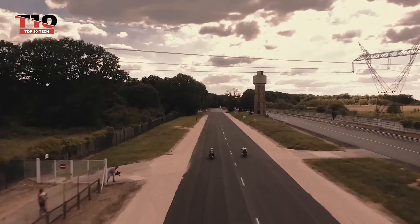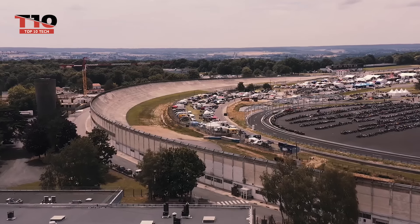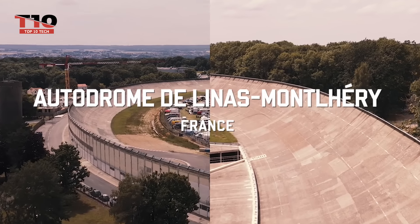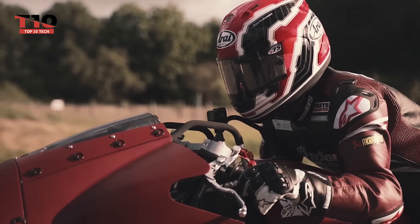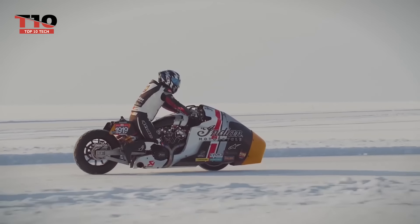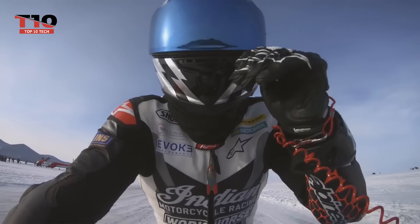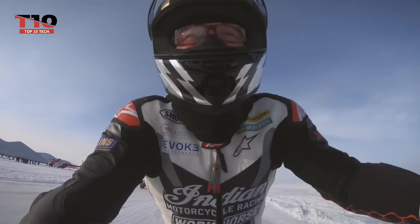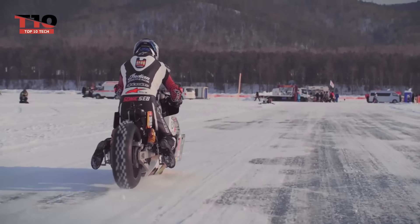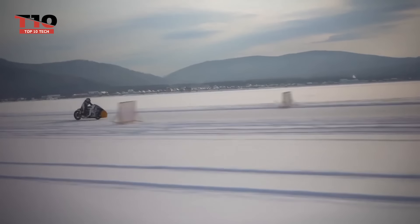It has a unique, aerodynamically improved fairing that increases its racing potential by lowering wind resistance and enhancing aerodynamics. The clean, minimalistic appearance of the motorcycle emphasizes functionality and performance. It has lightweight bodywork made of carbon fiber and custom suspension parts. With these changes, handling stability and overall performance should be improved, enabling more control and maneuverability.